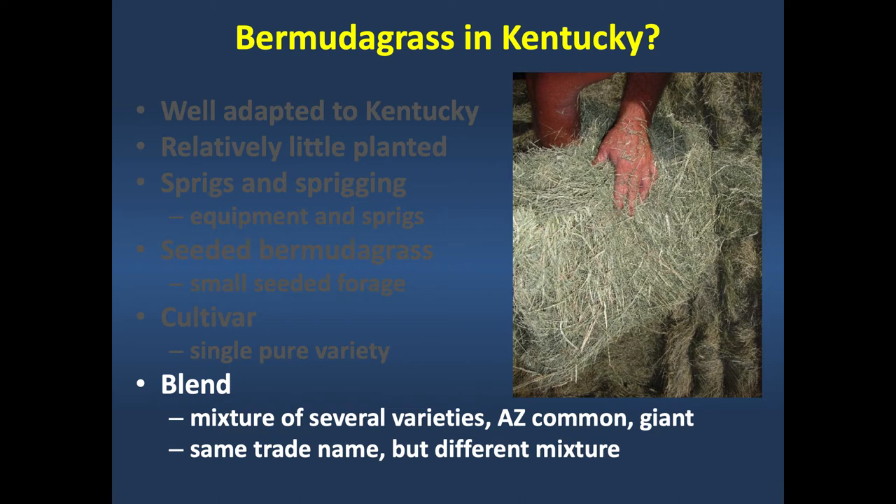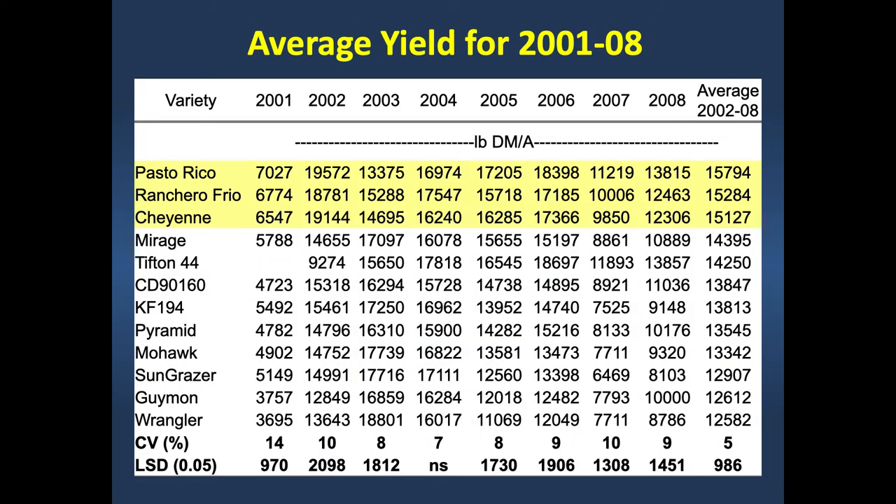Avoid any blend containing Arizona common or giant Bermudagrass—those two types do not have the cold tolerance to survive here. In a well-managed system, average yield over a six-year period ranges from six to seven and a half tons of dry matter—very high production. It's a much denser, lower-growing sward than orchardgrass or tall fescue. You'd normally cut orchardgrass at hip height, but Bermudagrass never gets that tall. Windrow it and you'll see how much dry matter is in that compressed sward.